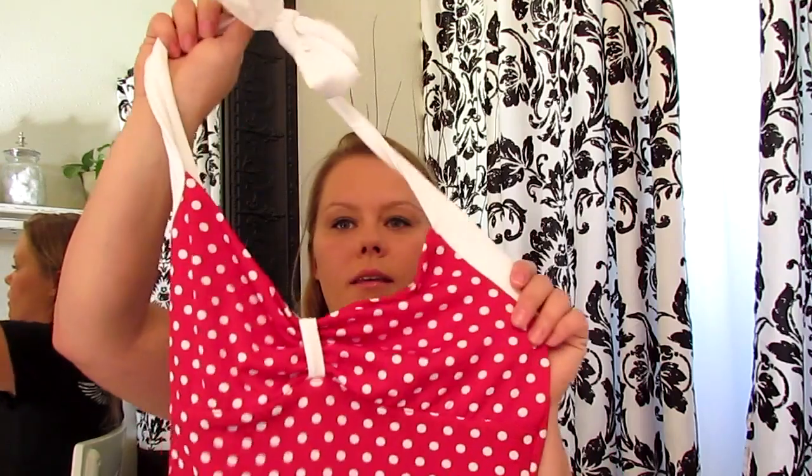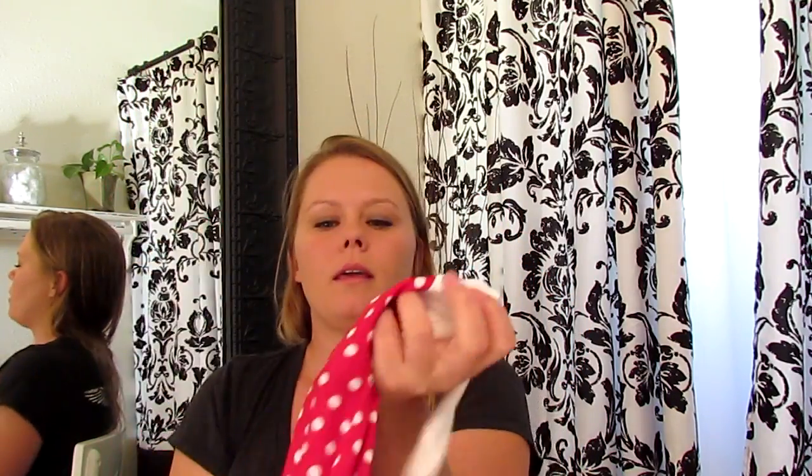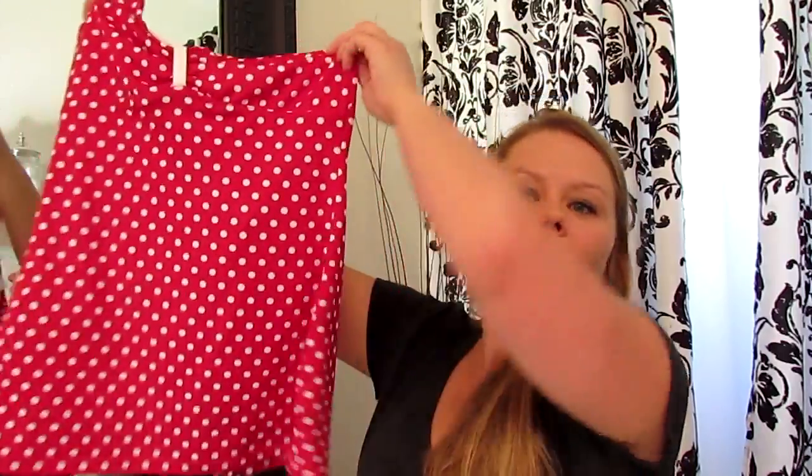I still even have the tags on this. I ordered this several months ago from Pinnif Couture. They do made-in-the-USA clothing, bathing suits, shoes, handbags, etc. And this was pretty pricey, like $75. It's kind of a halter top, and it's a one-piece.